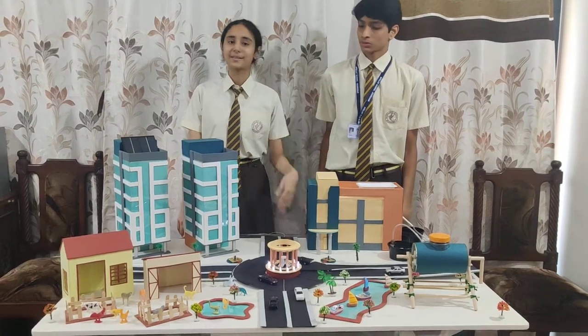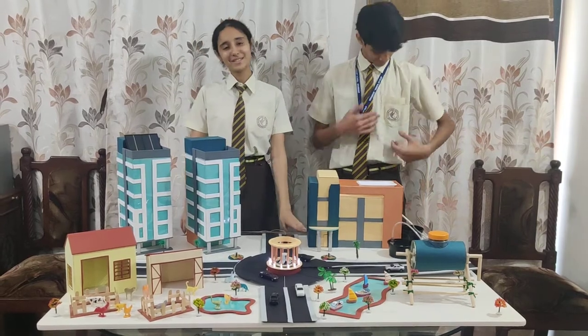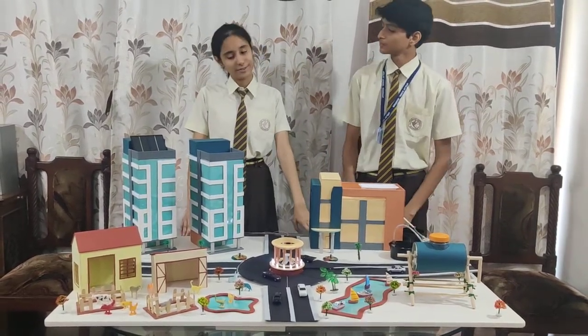Good morning everyone! I'm Ishita Chauhan and my friend Kanish Agrawal from April J School have got this great opportunity of presenting our project in front of you.